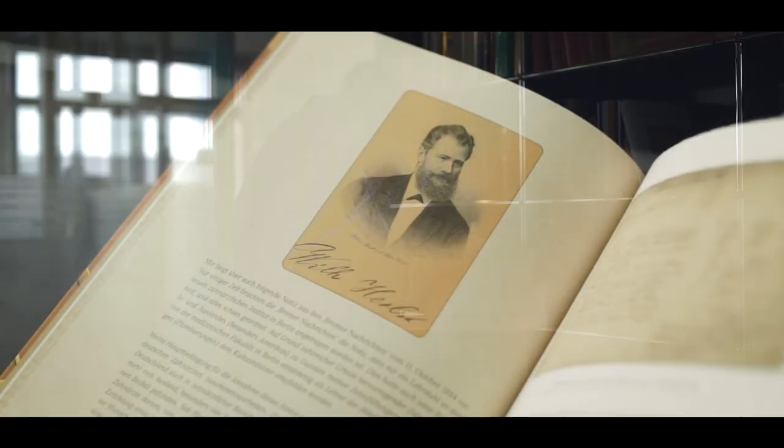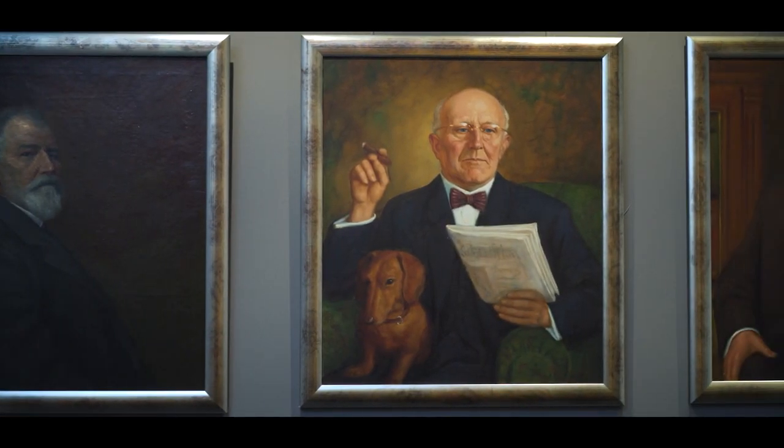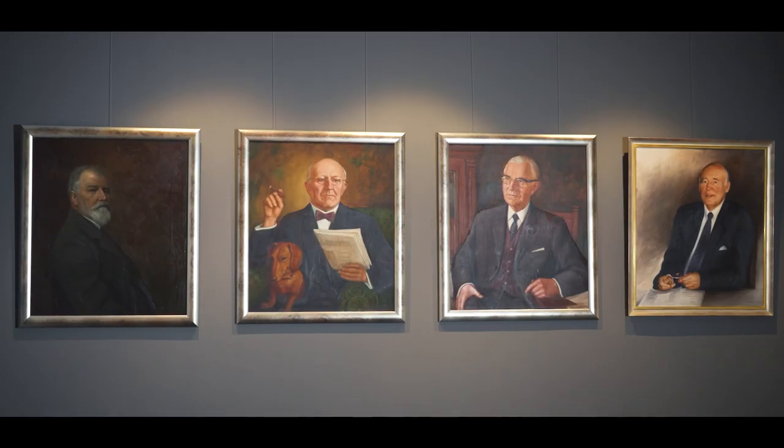Bego was founded in the year 1890 by dentist Wilhelm Herbst, who was also a goldsmith by education. Wilhelm Herbst developed a unique technology to treat patients in a way that would be less painful when they had dental cavities — the Herbst method. Today, Bego is a medium-sized family-owned company in its fifth generation, working together with partners that are either dentists or dental technicians in about 100 countries worldwide.